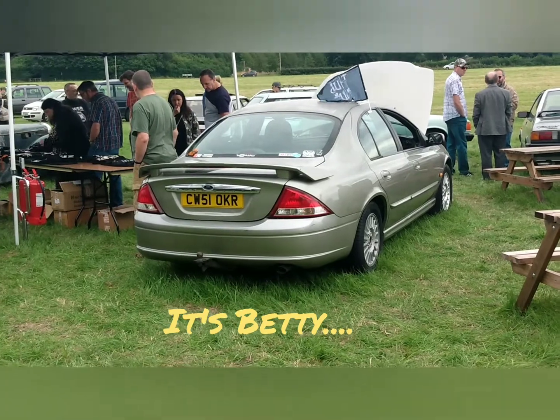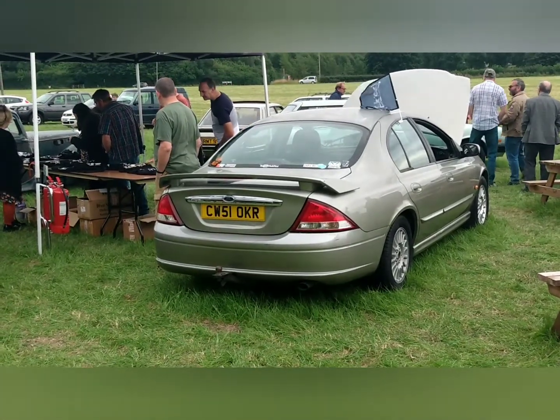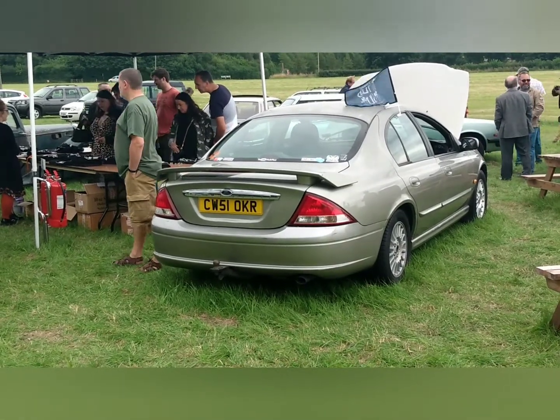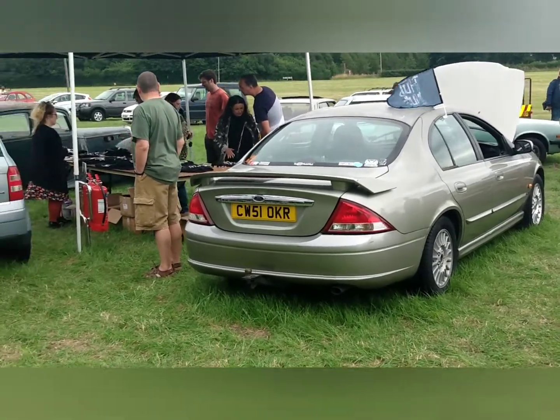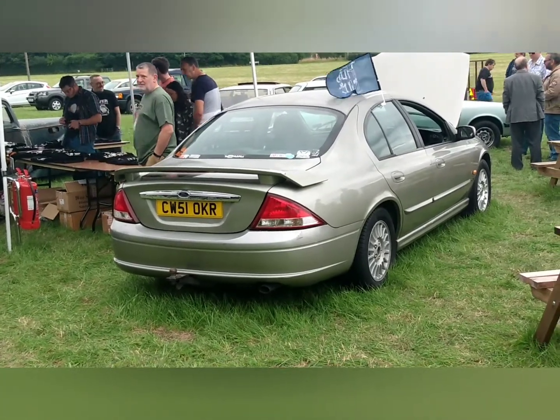Just before we head back up to Edinburgh, here is the start of the show about the Hubnut stand. It is Betty the Ford Fairmont AU. As you might know, Betty had an off last week, a week to go just before the social, and she has made it to the show.